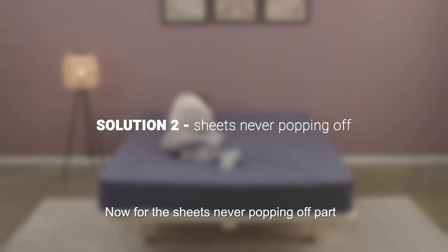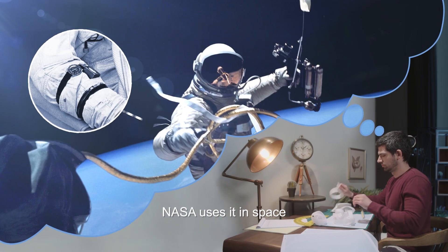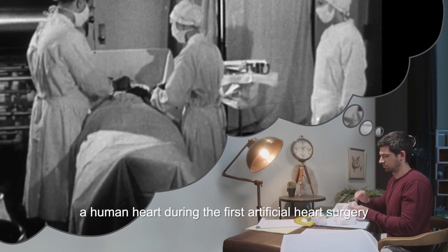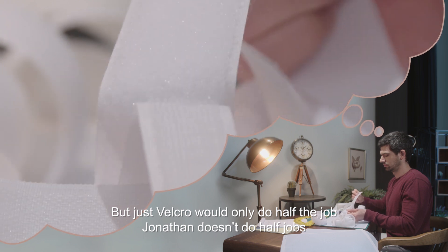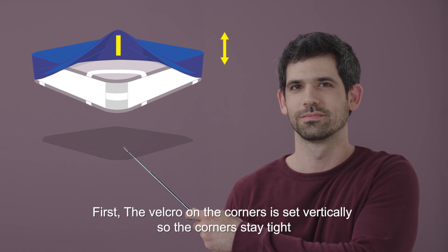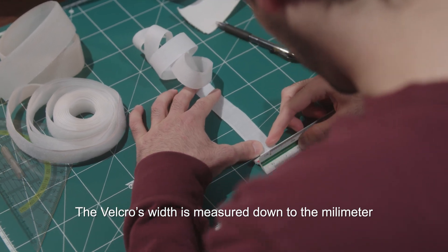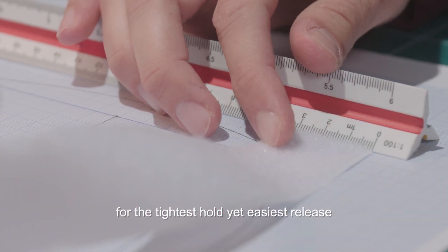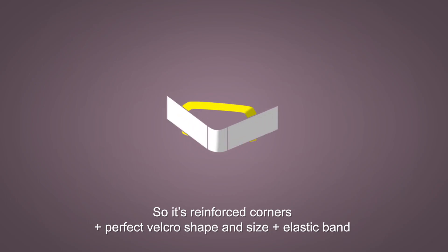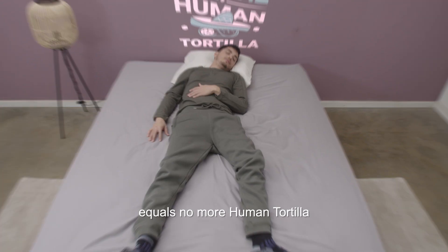Now for the sheets never popping off part. First, there's the Velcro — Velcro is awesome. NASA uses it in space and it was even used to hold together a human heart during the first artificial heart surgery. But just Velcro would only do half the job, and Jonathan doesn't do half jobs. The Velcro on the corners is set vertically so the corners stay tight, but the Velcro on the band is set horizontally for easy attaching. The Velcro's width is measured down to the millimeter for the tightest hold yet easiest release. Then Jonathan reinforced the corners of Beddingo so they're held even tighter. So it's reinforced corners plus perfect Velcro shape and size plus elastic band equals no more human tortilla.